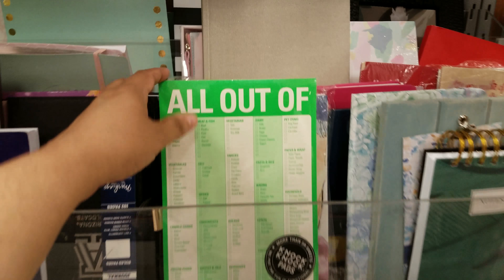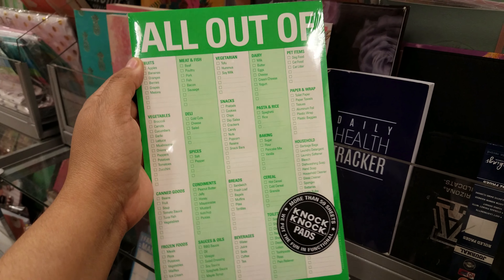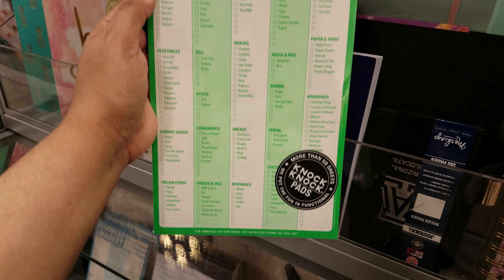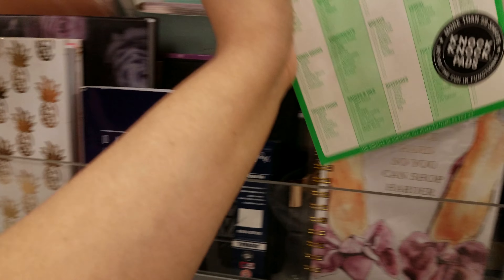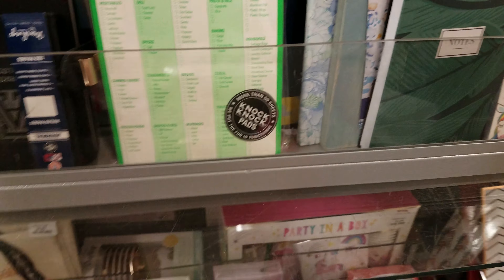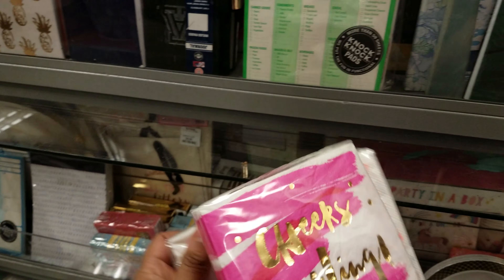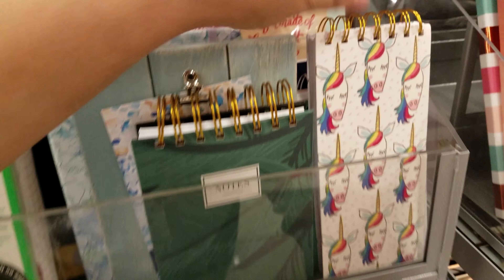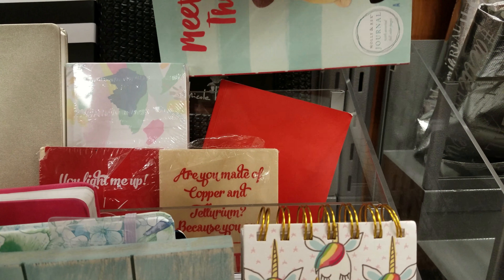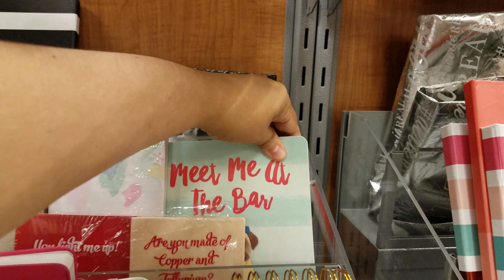I'm in the journal section — let's check it out. This is like a pad — padless. All out of it. You got fruits, meat and fish, vegetarian. Okay, that's cute. $3 — hey, not bad. Why is there napkins in the journal section? It's just like a party — unicorn. $3 for napkins. Look, they got a unicorn notepad. Why is the obsession with unicorns? Meet me at the bar. That's funny — that's really cute right there.